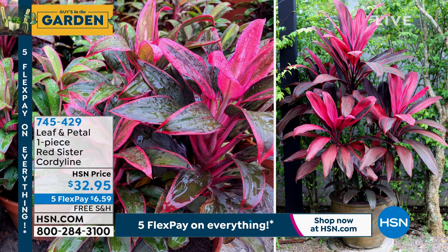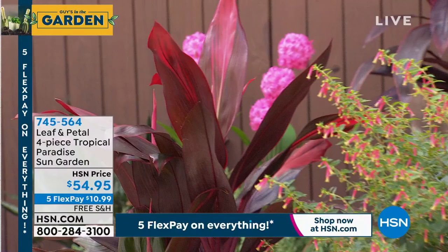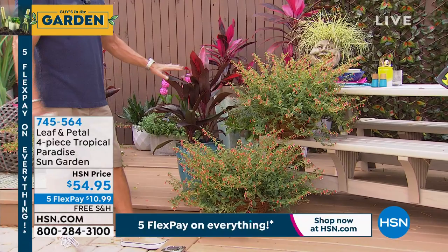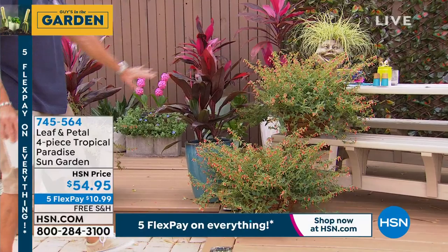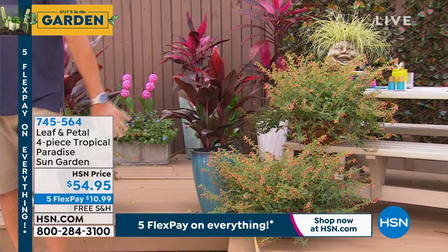If you want to get what we're calling our Tropical Paradise Sun Garden, that actually has all three of these working together. Let me show you how big they get — there's the Honey Bells, the Carex, and the Red Sister. You can get all three: two of the Honey Bells, one of the Red Sister, and one of the Carex — all of this right here for $54.95.